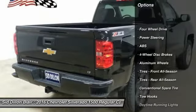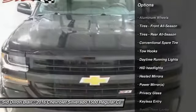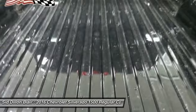Keyless entry, traction control, stability control, steering wheel audio controls, anti-lock braking system, leather-wrapped steering wheel, Bluetooth, power steering, adjustable steering wheel.